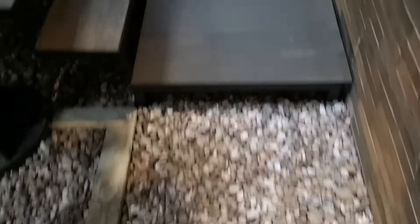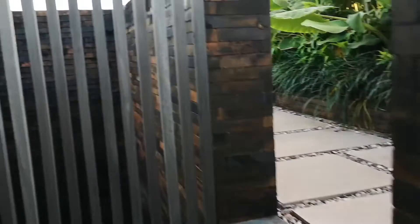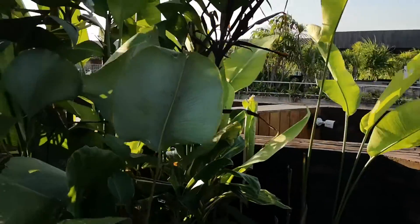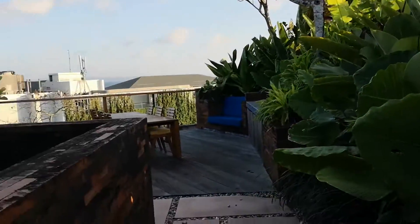If we go through to the doorway here — I'm just going to step on these pebbles, which is a little bit annoying. Everything else is great. Then going up the spiral staircase — and this is why it's called the rooftop suite.